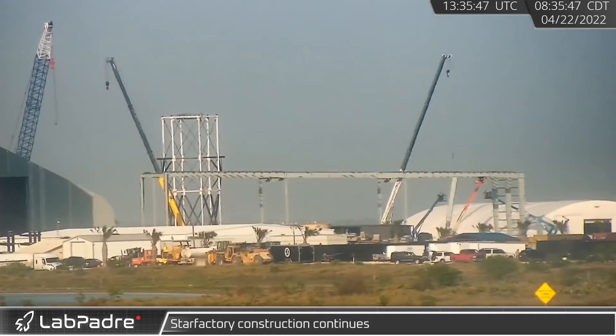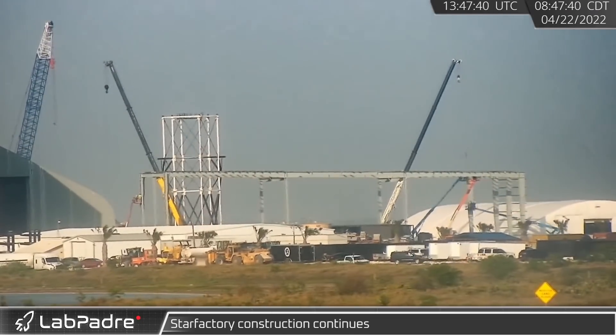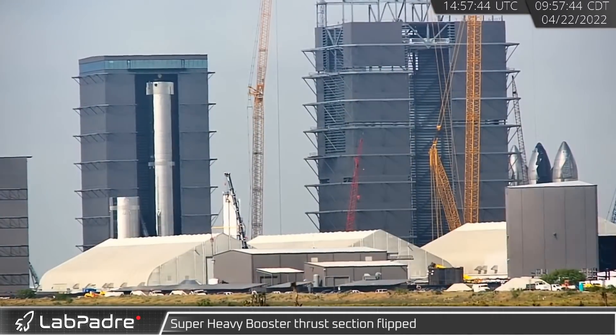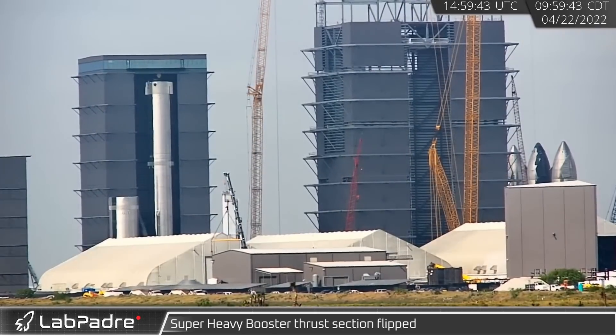Back at the shipyard, construction of the new Star Factory — Boca Chica's permanent factory facilities — continues to show progress one column and beam at a time. The Super Heavy booster assembly likewise shows no signs of slowing down as the next vehicle's thrust section was flipped outside the tents.